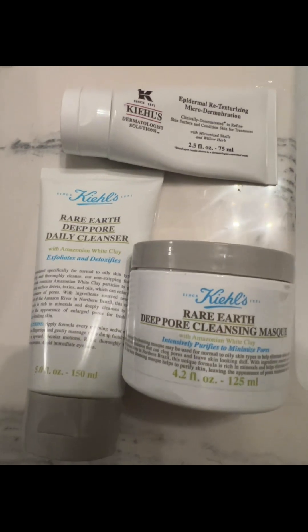Today I will be using all Kiehl's products. I'm using the Epidermal Retexturizing Microdermabrasion Cream, their Rare Earth Deep Cleansing Cleanser, as well as their Rare Earth Deep Cleansing Mask.